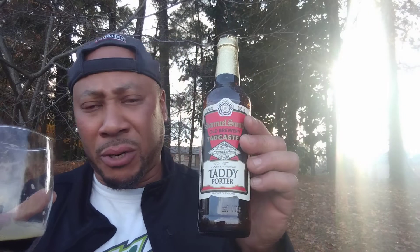Samuel Smith Old Brewery Tadcaster Taddy Porter — very enjoyable. Food pairing wise, I'd say a good steak could go with this. Maybe a porterhouse steak — that would be pretty good. Any gamey, firm, nice, delicate meat would go well with this delicious porter.